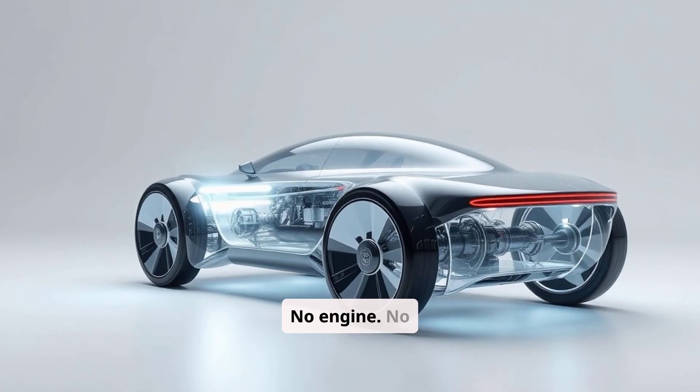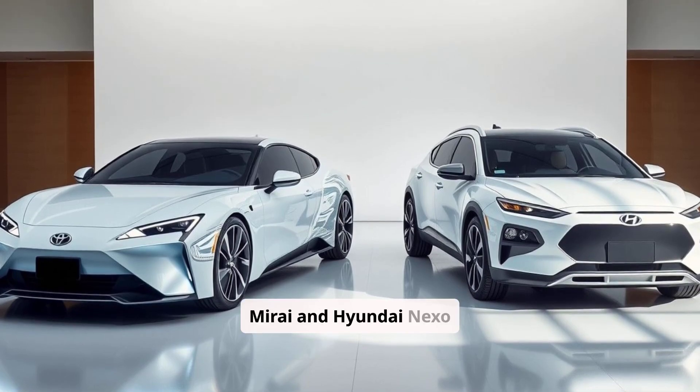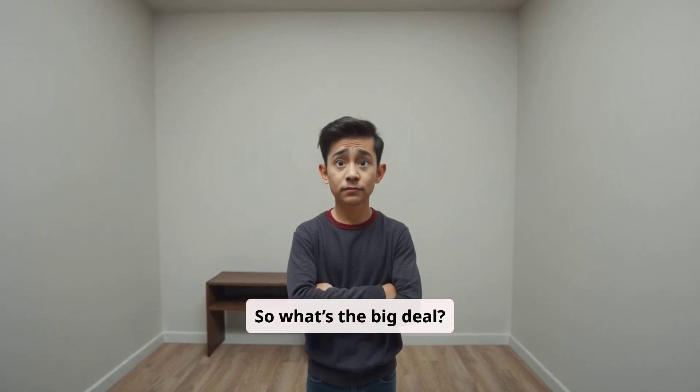No engine, no tailpipe pollution. Cars like the Toyota Mirai and Hyundai Nexo already use this system, and it works. So what's the big deal?